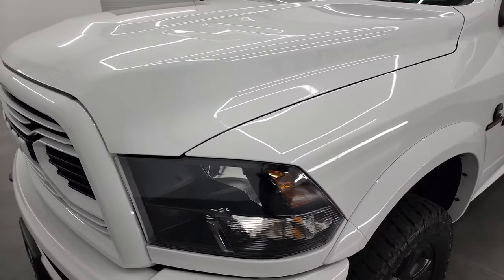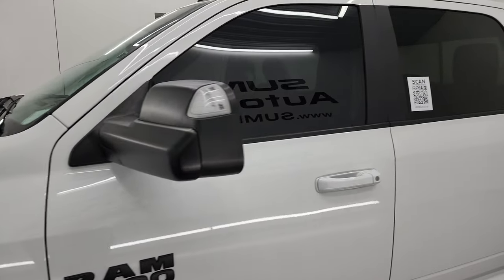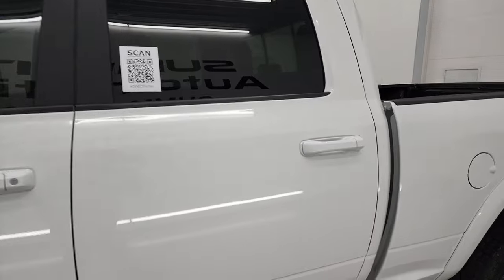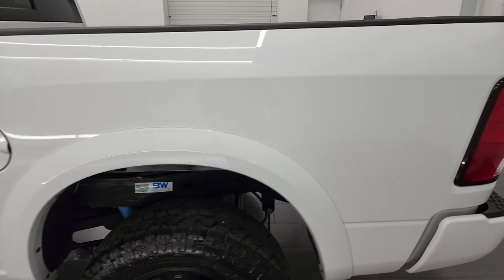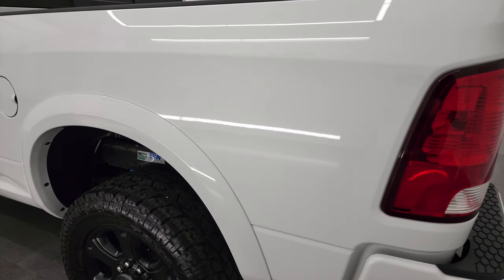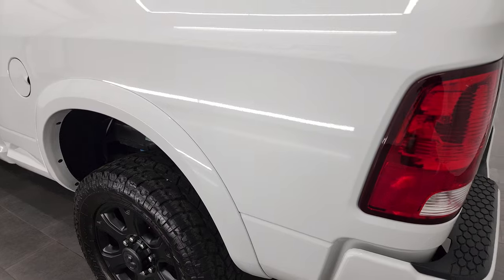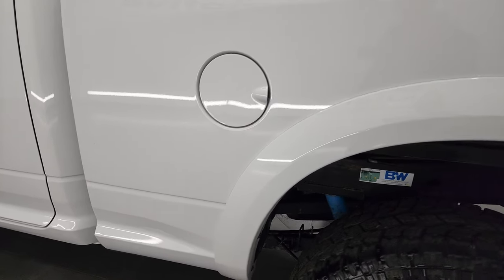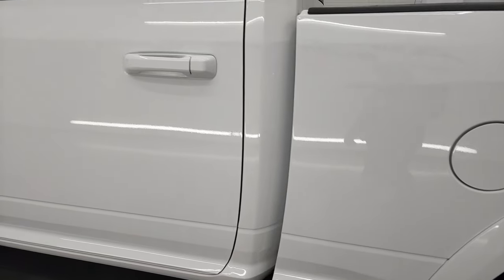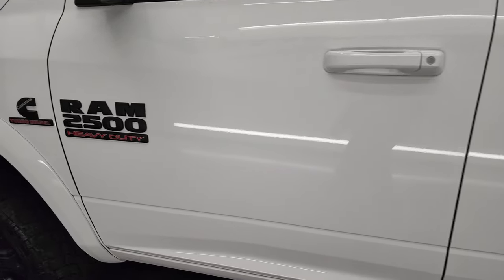Bright white is the color and I shoot all my videos in 4K. If you have HD capabilities, turn them on right now because it is your best way to check out the quality, condition, options, and cleanliness of the vehicle before seeing it in person. This truck is in really nice shape. As you go down the driver side box, you can see just how nice that box is — paint is very shiny and reflective. I didn't see any dents or dings on it.